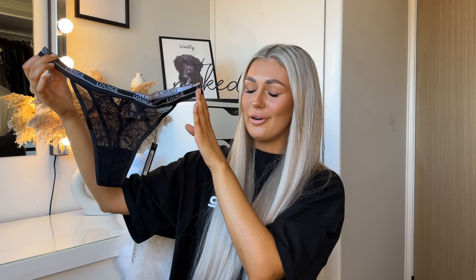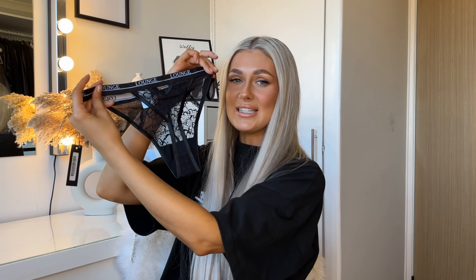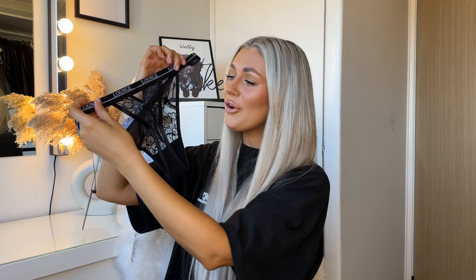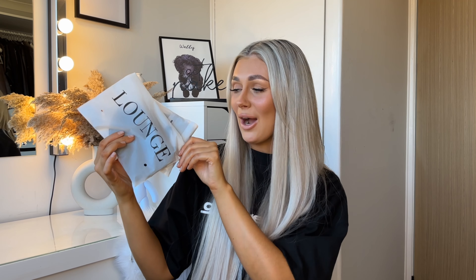Here is the matching Royal Thong in black — she is a classic. I reach for my Lounge thongs daily; as soon as they come out the wash they go straight back on. They make the comfiest underwear — if you haven't tried it, you need to. The lace is gorgeous but still so comfortable, the band is thick but stretchy. On the back it has the same V detailing, which I think is so gorgeous.